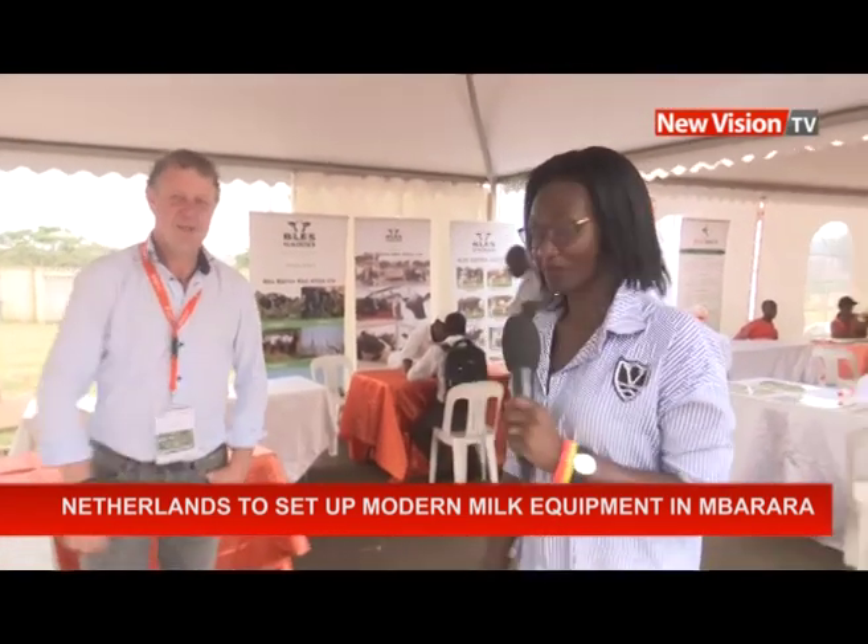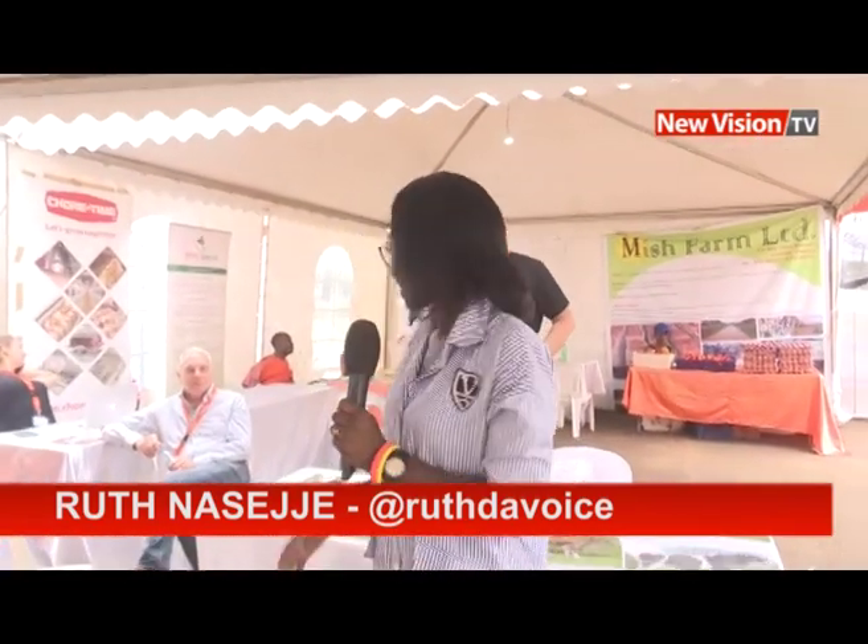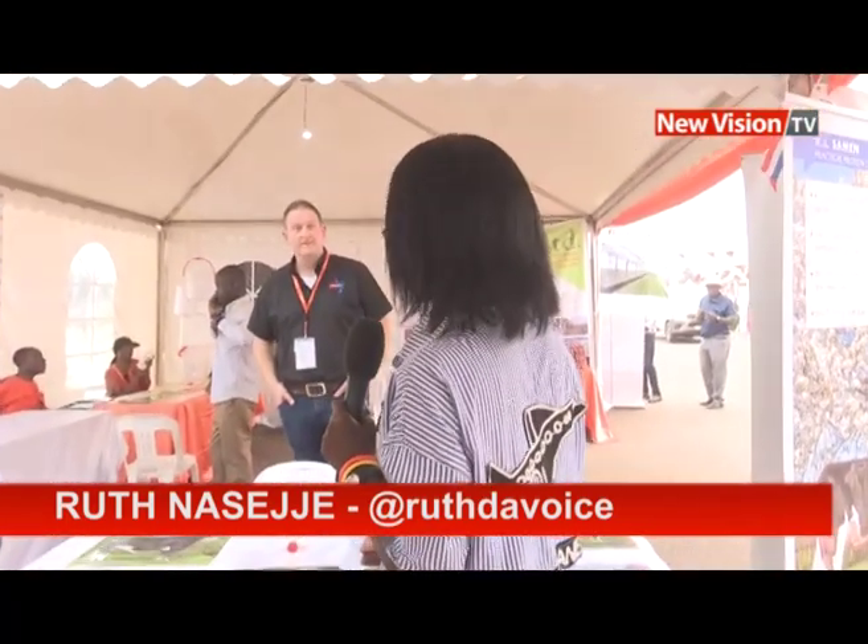Thank you for speaking to New Vision TV — hope to see you in Mbarara very soon when you set up. That has been someone from the Netherlands dealing in dairy machines. All you have to do is come to the expo and get their details. They will be in Mbarara soon so you can get that equipment.